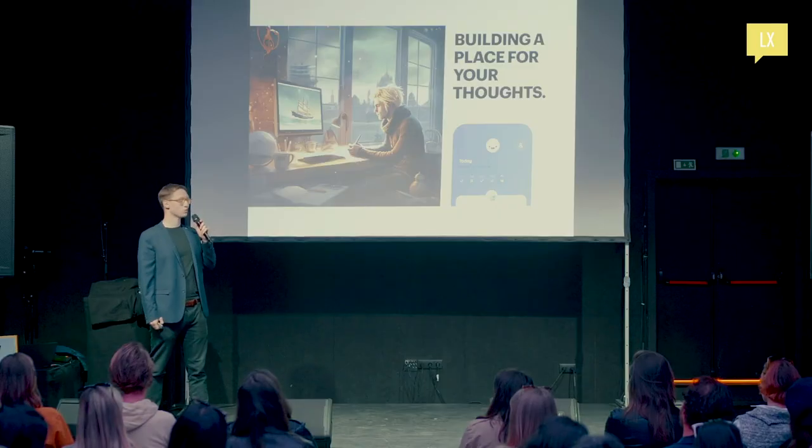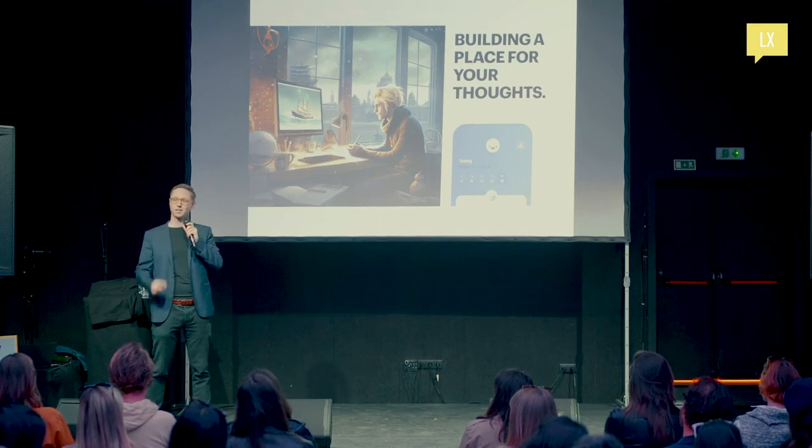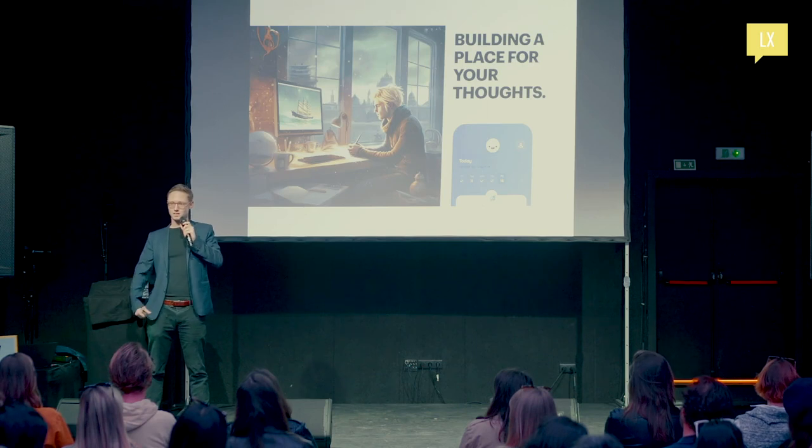The first product we built was a place for your thoughts — a place for you to think and collect. And that brought me on to the amazing journey of building companies, bringing together teams, being creative together, and building together.